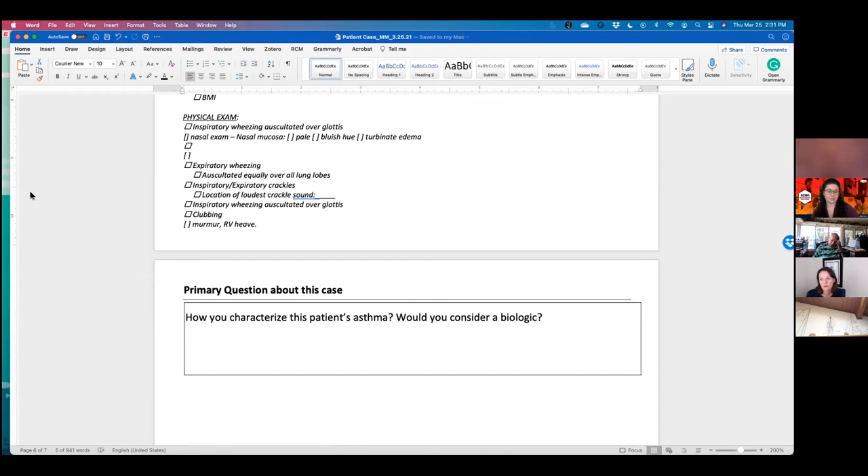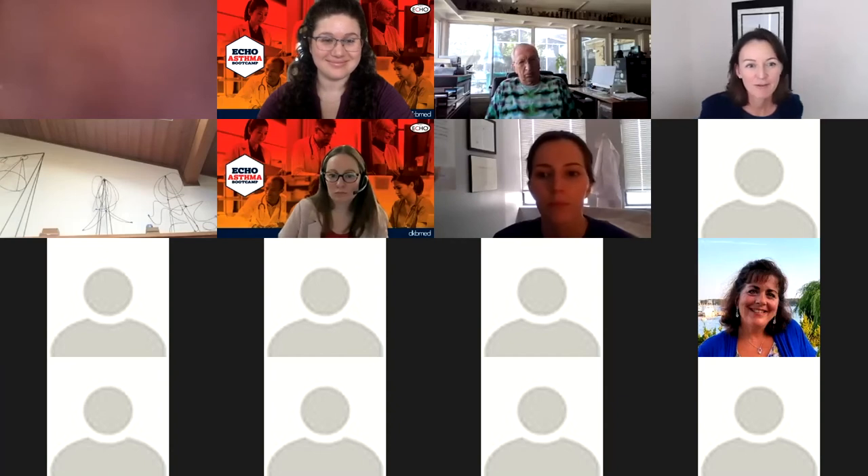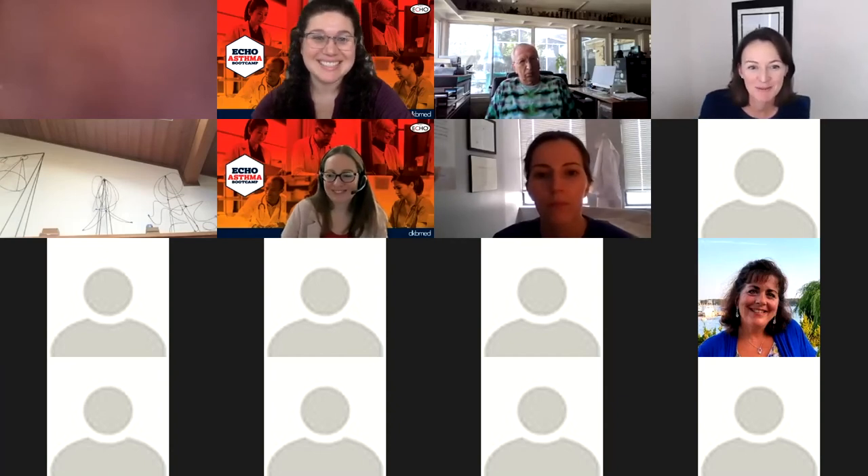The question to address is: how would you characterize her asthma, and would this be a patient for whom you would consider a biologic? What features, presently and in the future, would you track to think about therapy for her?